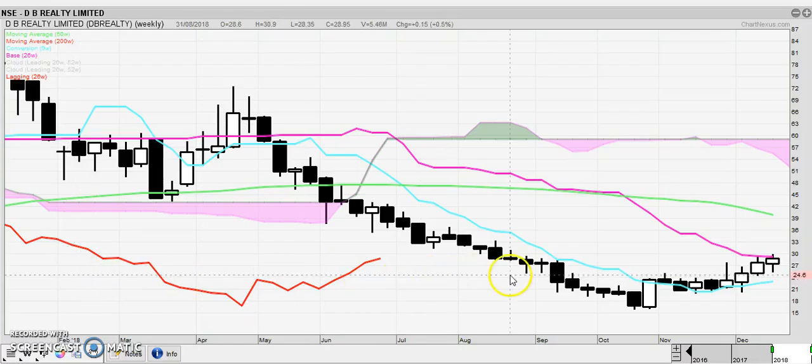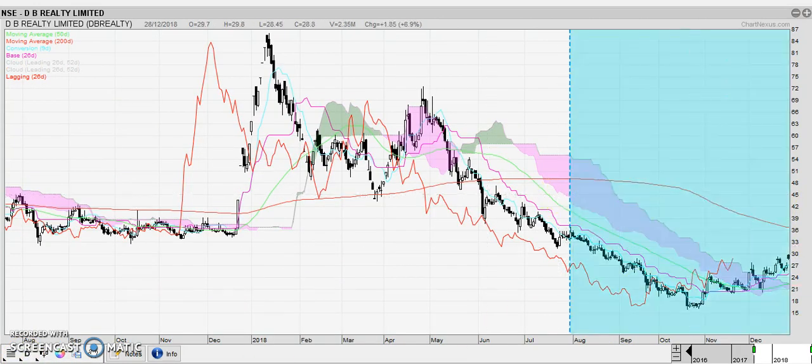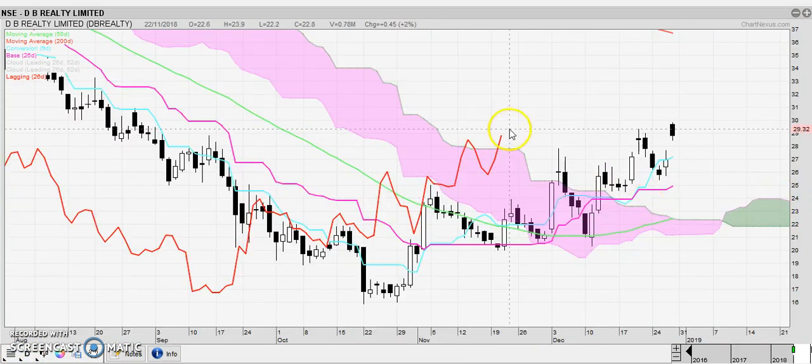DB Realty is trying to do a frypan bottom. I would think about buying this one if they can close it above the weekly Kijun. It is bearish because it's below the Kumo, but there could be a small play here — a quick trade. Looking at the daily, you are above the clouds and the Chikou has confirmed the breakout. With the gap up here on the prices, don't want to see a trade back below the Kijun on this one.